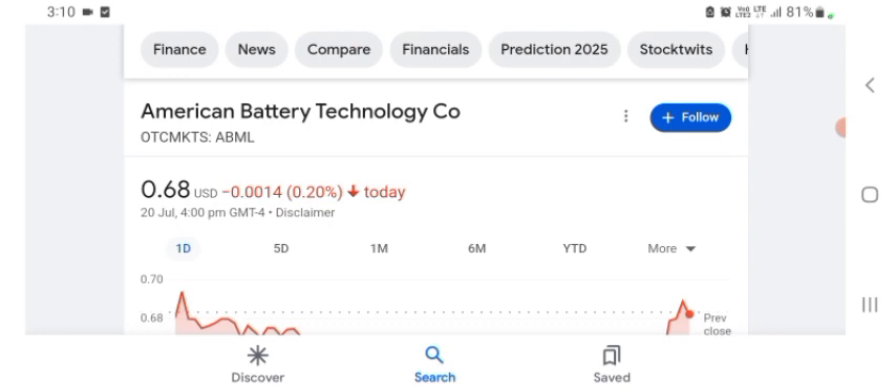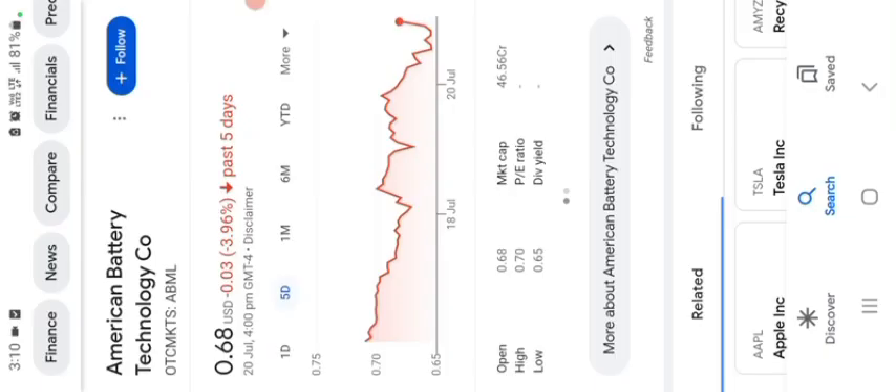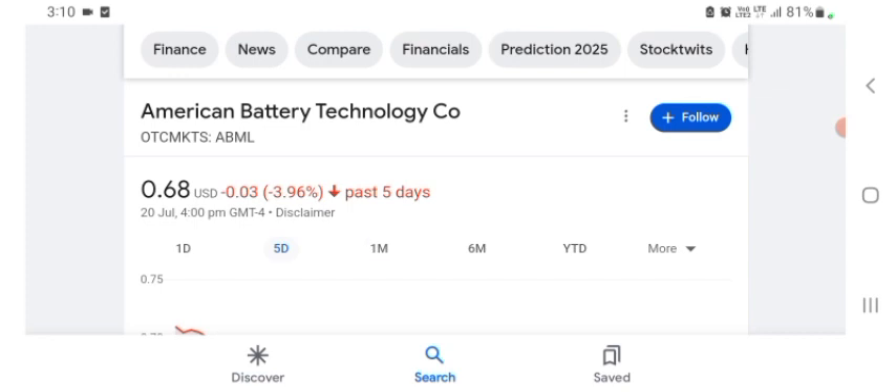I am just here to take a look at the financial chart. The stock was trading at $0.68 US dollar with 0.22% negative in a day. Five days before, the stock was trading at 3.96% negative in a day. One month before, the stock was trading at 12.57% negative in a day.